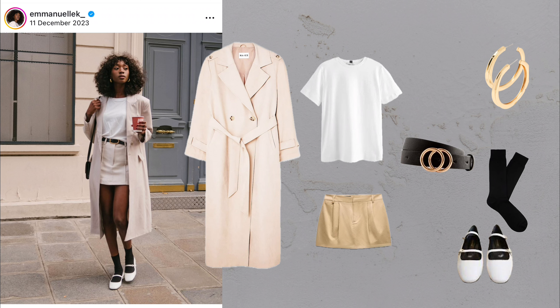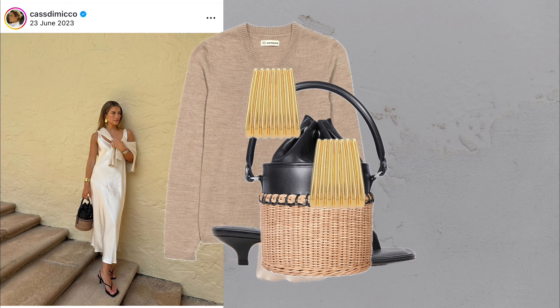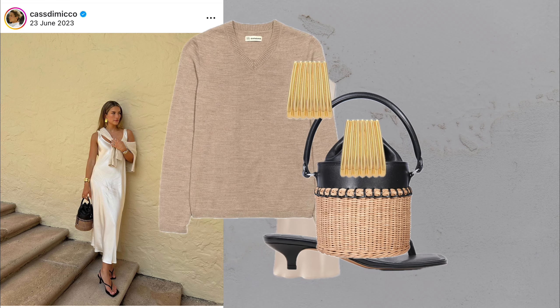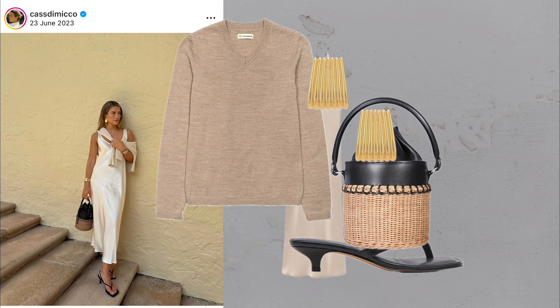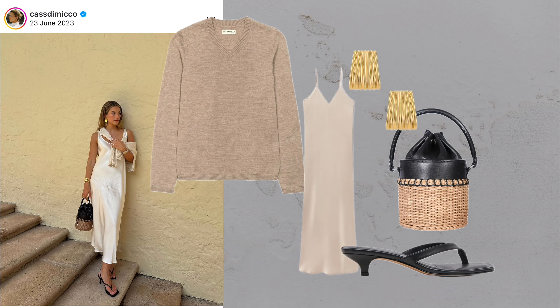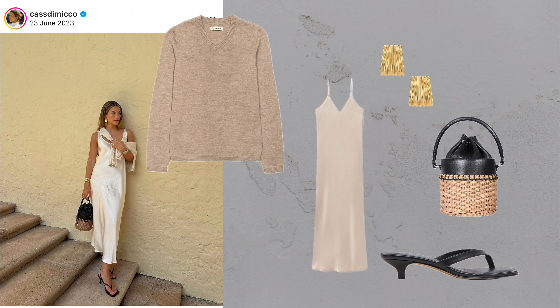Three-piece perfection. What you'll need: frame bag, sunglasses, blazer, waistcoat, trousers and ballet flats. Nothing screams classic more than a matching three-piece suit. On days when time isn't on your side, this look helps you walk out the door quickly while still looking polished and ready for anything.